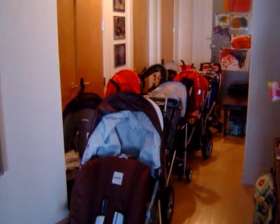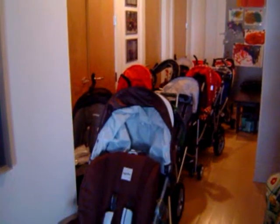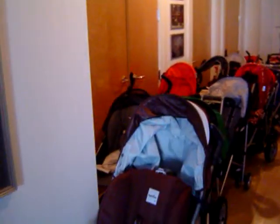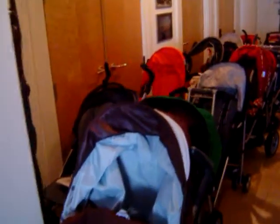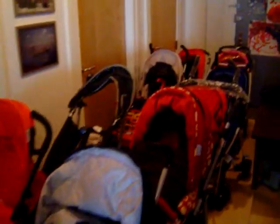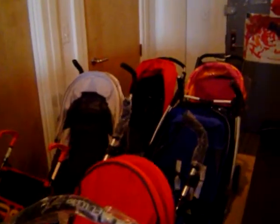Just to let you know how we do our product reviews and discern a Babbel's best, this is a look at my apartment hallway. I am working on the Babbel Best Lightweight Stroller article, and this is really how we roll around here — every single stroller we look at gets unboxed by me,